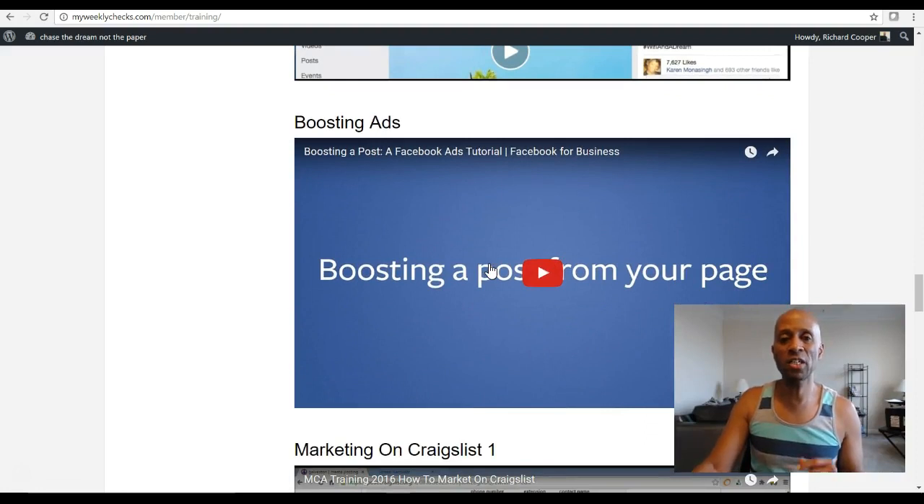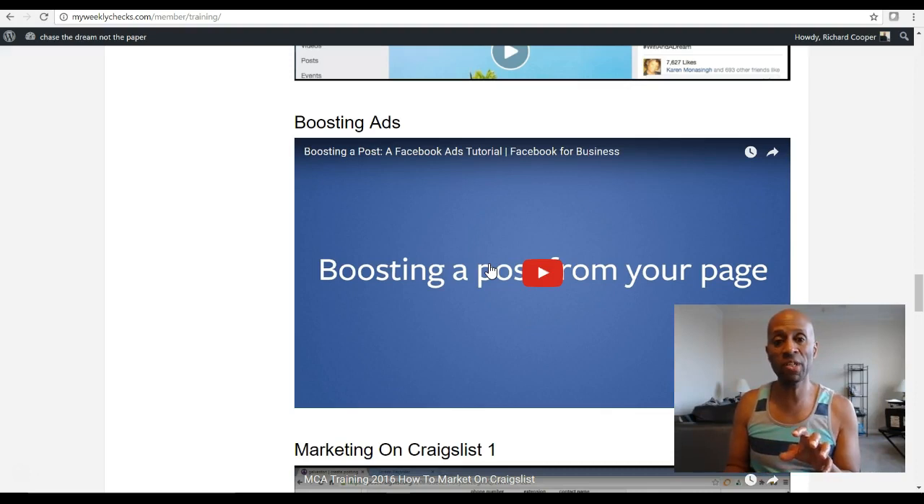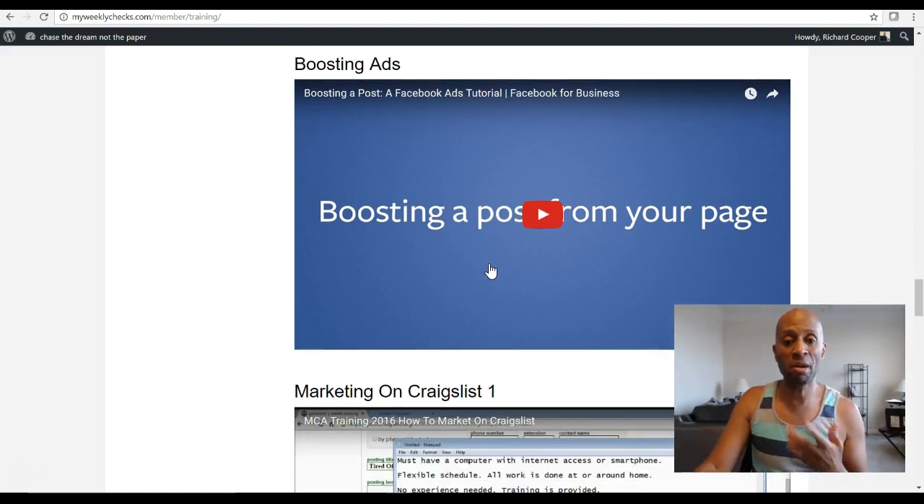Now we get into the section that talks about advertising. When you want to advertise on Facebook, there is a science behind it. I want to encourage you to use this video as a guide, but also go out there on Google and YouTube — there are multiple videos on how to post ads effectively. There are so many good ones that we couldn't contain them all in the system. On YouTube there are really good videos showing how to boost and create new ads on Facebook and promote your business opportunity. I've used those techniques and it's made a world of difference in my marketing.